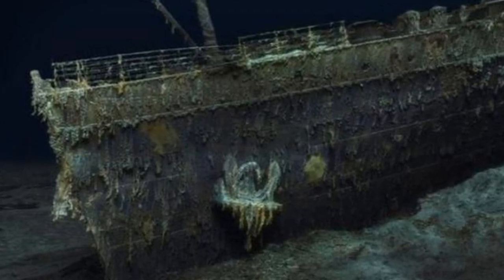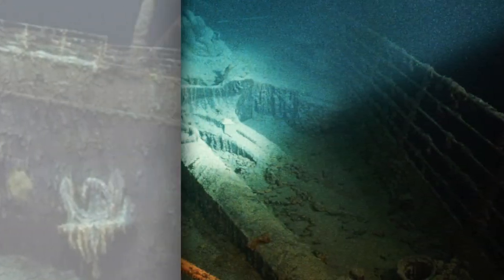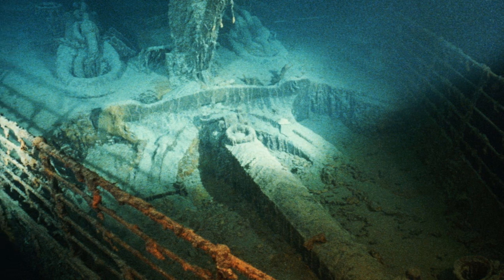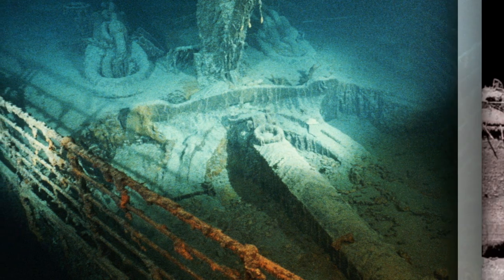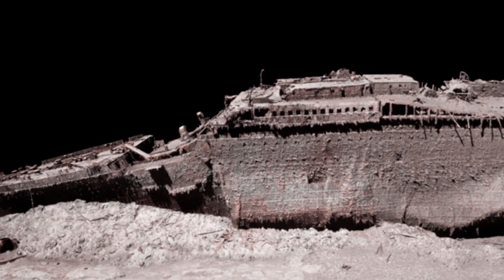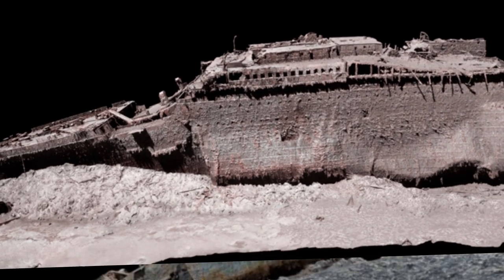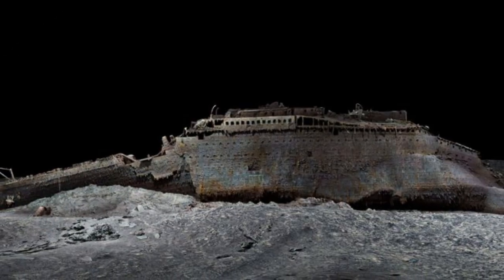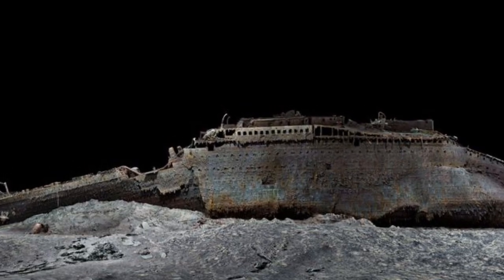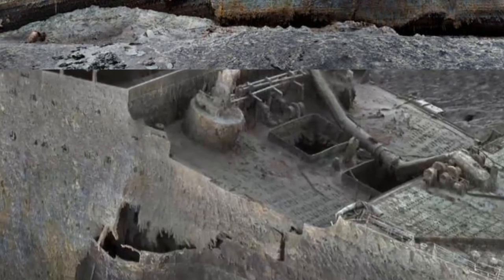Magellan's Gerhard Seifert, who led the planning for the expedition, said the company's digital twin provides a highly accurate photorealistic 3D model of the wreck. "This model will allow people to zoom out and to look at the entire thing for the first time," he said. "By capturing this 3D model, what we're able to do is visualize the wreck in a completely new way — there's all kinds of amazing small little details that you can see. This is the Titanic as no one had ever seen it before."